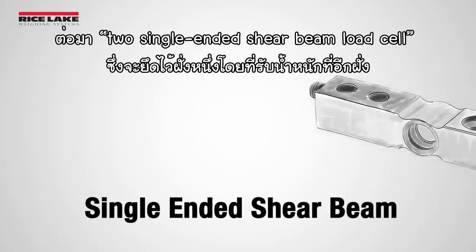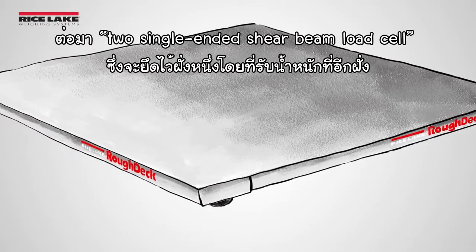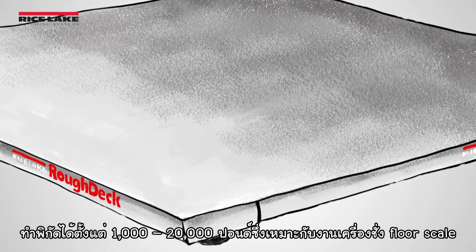Number two: single-ended shear beam load cells are secured at one end while weight is applied to the other. Capacities range from 1,000 to 20,000 pounds, making them ideal for floor-scale applications.